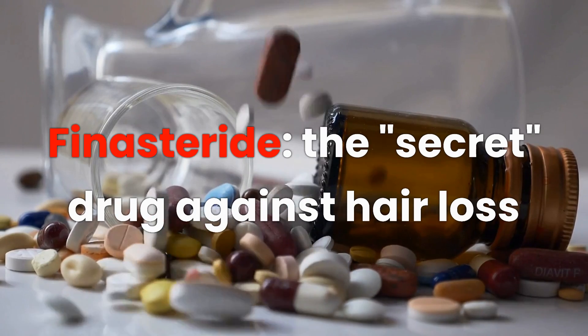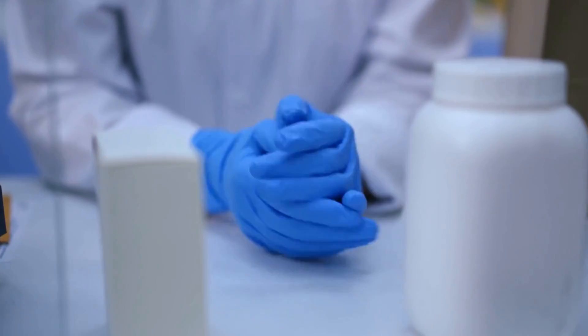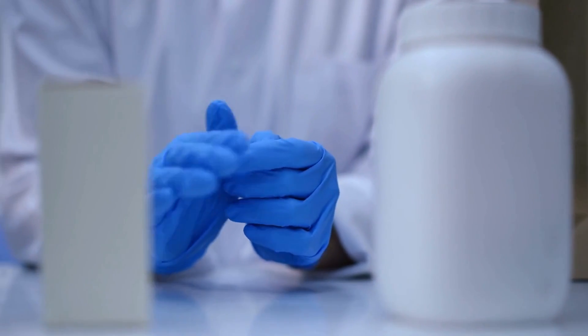Hello everyone and welcome to our video on Finasteride, the secret hair loss drug. If you are here it is because you are probably looking for an effective solution to reduce hair loss and you may have heard about this drug. In this video we will explain everything you need to know about Finasteride, from its properties to its effectiveness to the side effects it may cause.